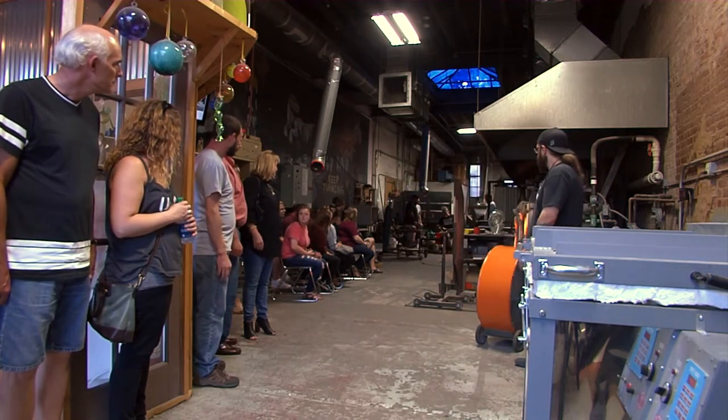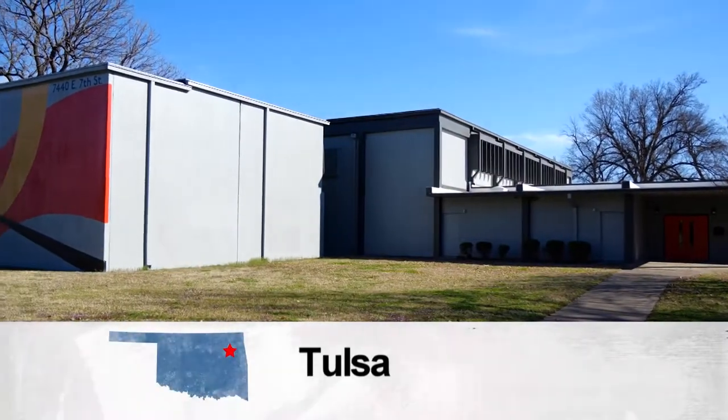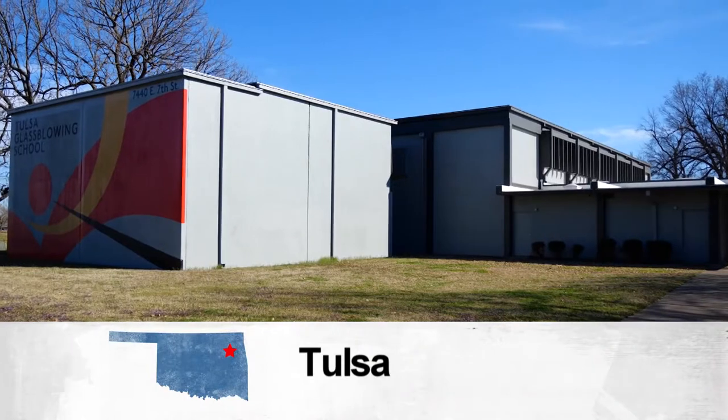For many years, the Tulsa Glass Blowing School occupied this 1800 square foot spot in downtown. Today, there's a lot more room at their new location in McClure Park, right off of Route 66.